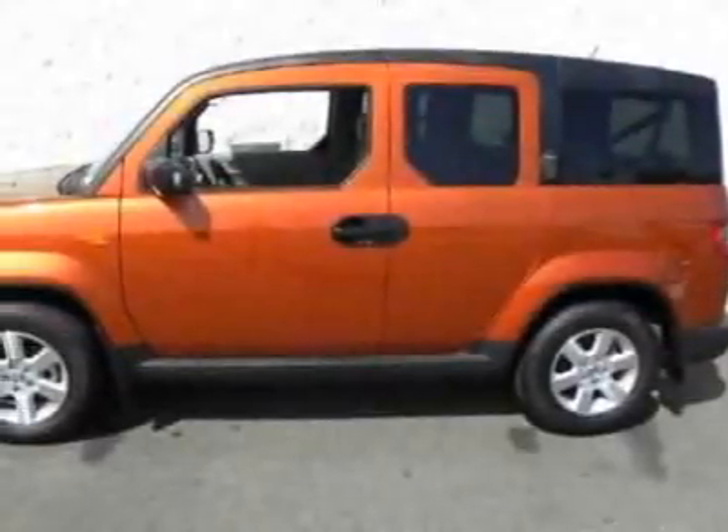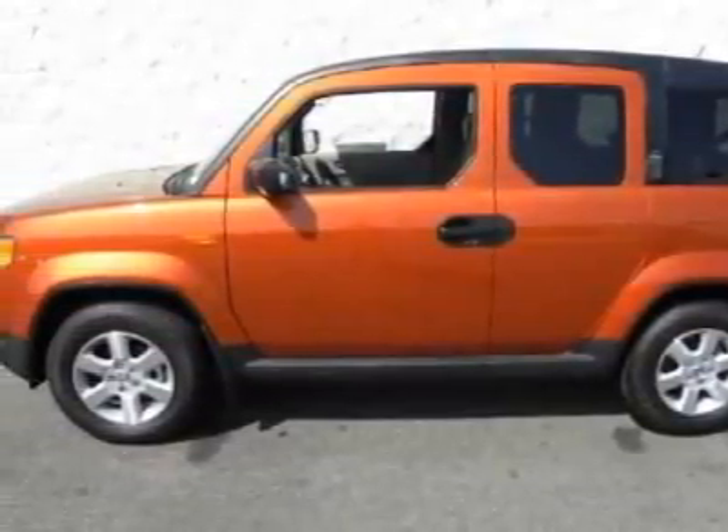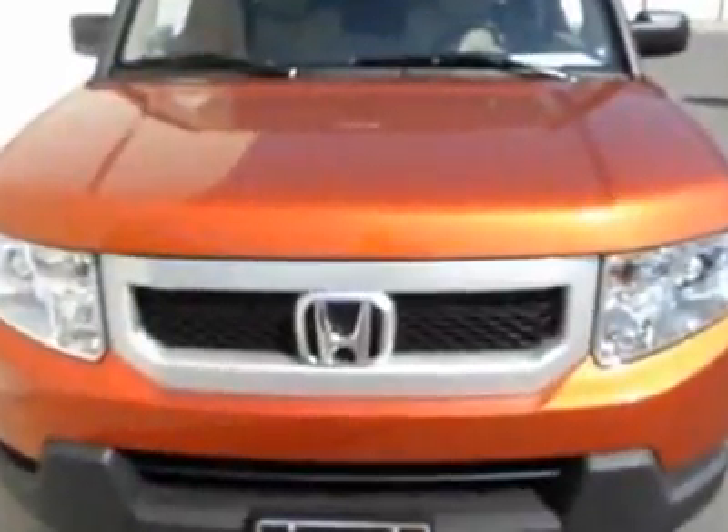Look at this new 2011 Honda Element. For your protection, this vehicle has a full factory warranty.